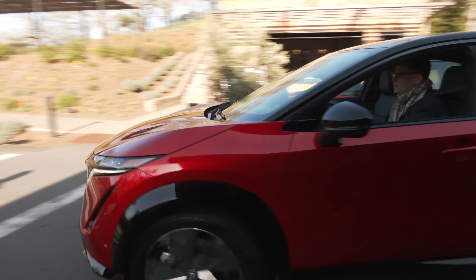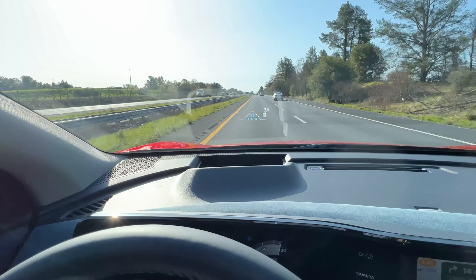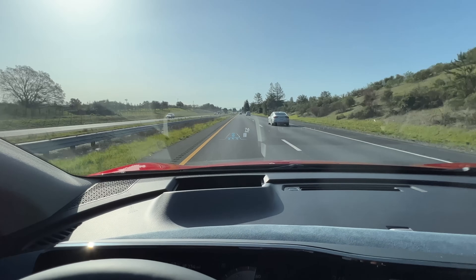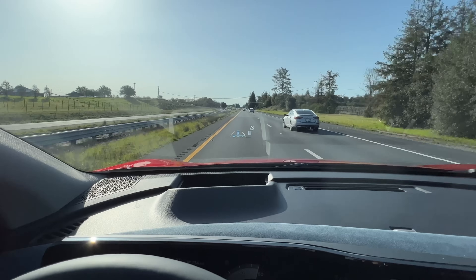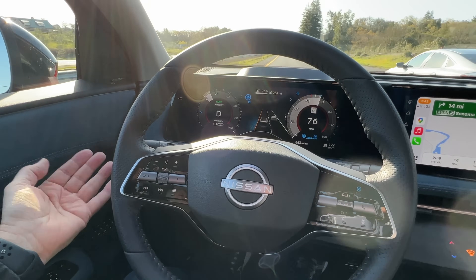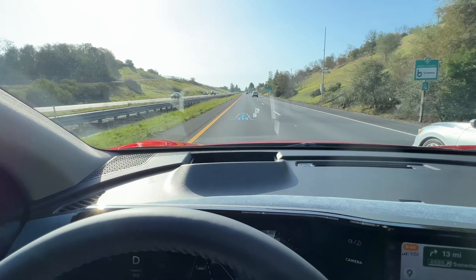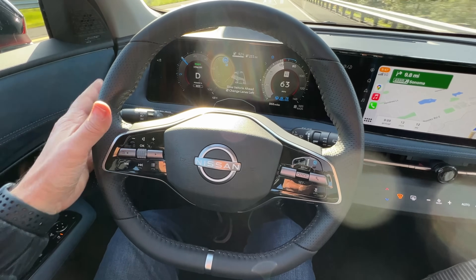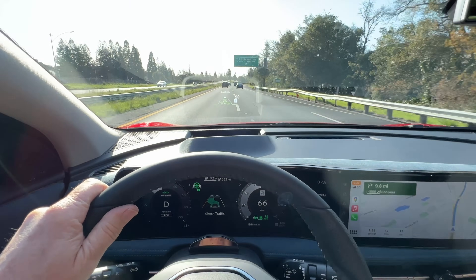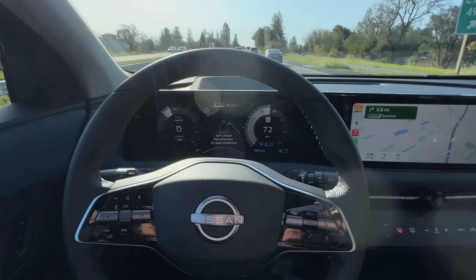Nissan's new ProPilot Assist 2.0 is standard and exclusive to Platinum models. It's similar to hands-free systems like the excellent GM Super Cruise and Ford Blue Cruise, using HD mapping data on divided highways — over 200,000 miles of it in North America. A camera watches the driver; they must look forward and pay attention. Riding for over five miles with no hands on the wheel, everything was very confident even in moderate curves. It will suggest lane changes when approaching slow-moving vehicles; once you signal, it then wants your hand on the wheel. Once the maneuver is done and the icons turn from green to blue, the car is in hands-free mode again.